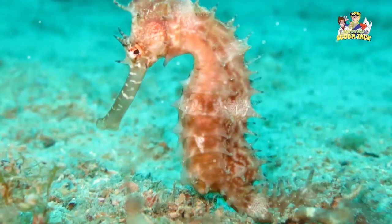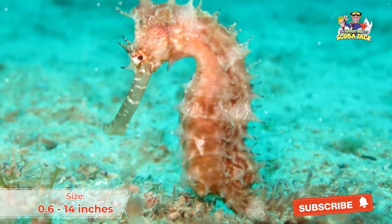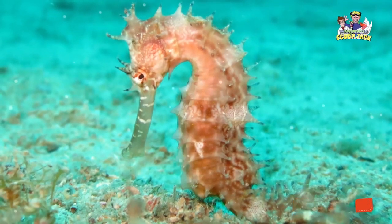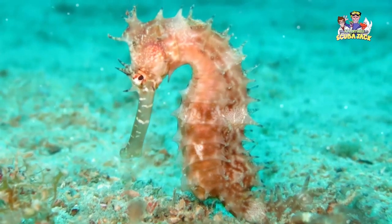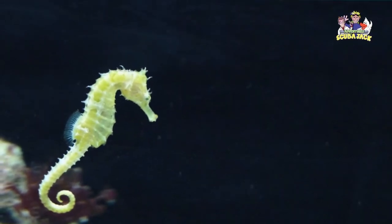Whenever you are talking about the seahorse, it's natural to talk about its size. The seahorse's size can range from as small as 0.6 inches to 14 inches. The smallest seahorses are very difficult to see if you are swimming or scuba diving. Even the largest seahorses would require you to focus or swim right next to them.